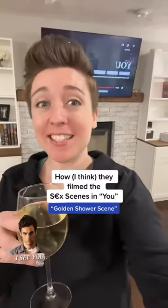How they filmed the sex scenes in the new season of You — episode 2, the golden shower scene. I'm an intimacy coordinator, which means I choreograph spicy scenes for TV, and I've got my whole bag of tricks to tell you exactly what goes on behind the scenes.